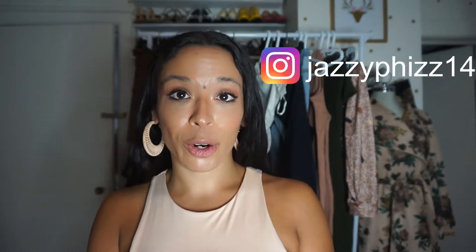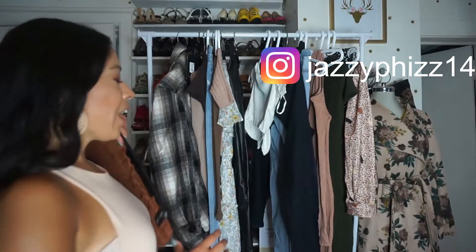I'm not going to do a try-on because I will be wearing these items on Instagram, so you'll have to follow me at jazzyfizz14. I'm going to start — I got some things from Fashion Nova. I haven't made an order in a while. I was really pleased; I managed to get everything for like 40% off.